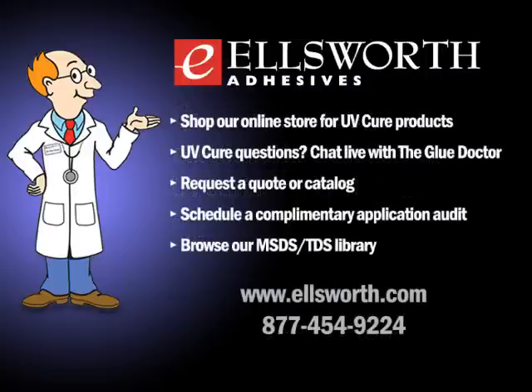Thanks to Jeff for answering all our questions today. We also have exciting news: Ellsworth is adding a new educational resource called Glue Doctor University to www.ellsworth.com in the coming months. It will be dedicated to providing educational resources for the engineering, educational, and management communities, featuring white papers, presentations, videos, podcasts, and more. Sign up for our e-newsletter on the front page at www.ellsworth.com or follow our blog at thegluedoctor.wordpress.com.